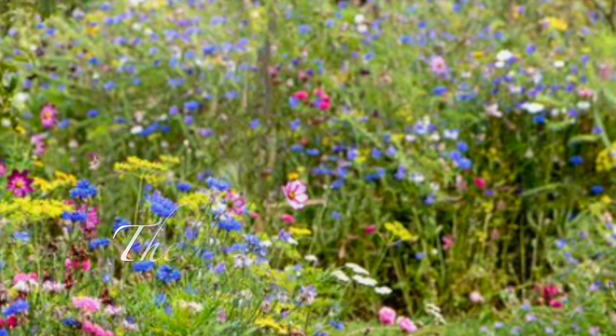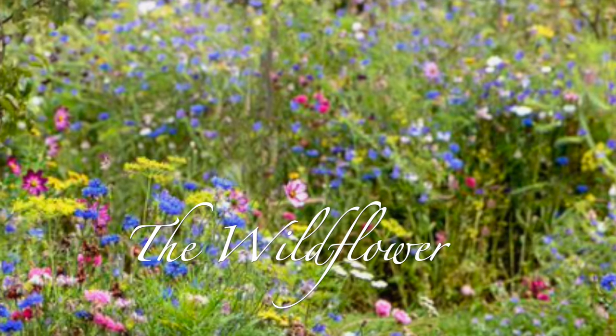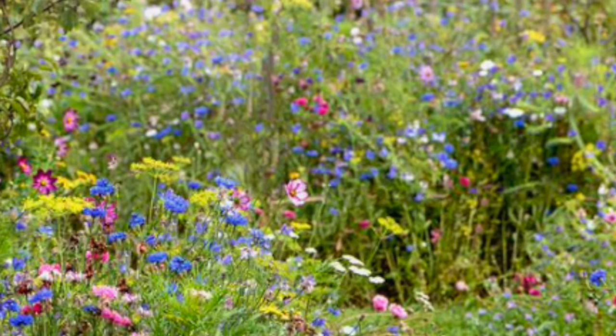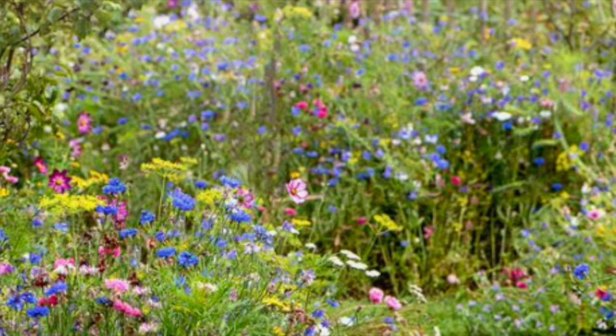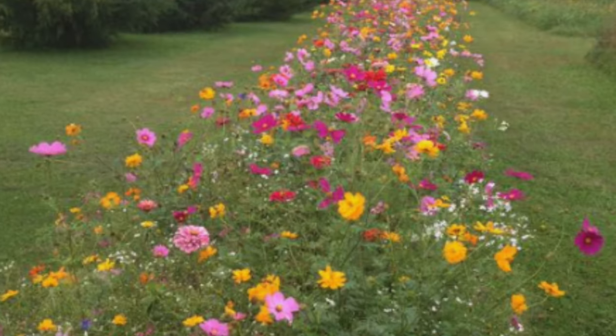If you're lucky enough to have wildflowers, it increases the air quality, the flowers improve the soil health, and it's a great habitat for pollinators and also for small mammals.